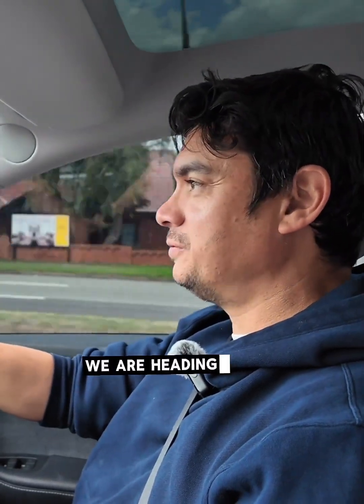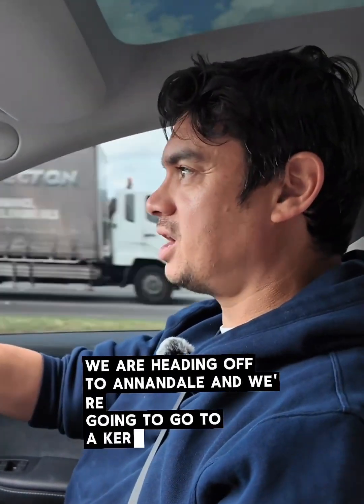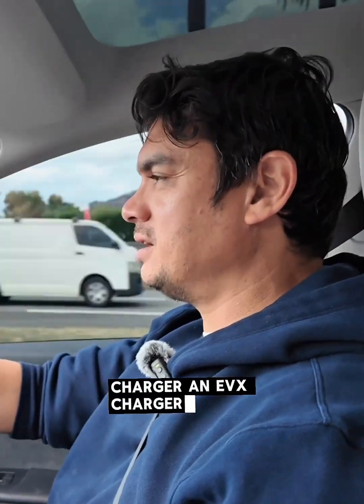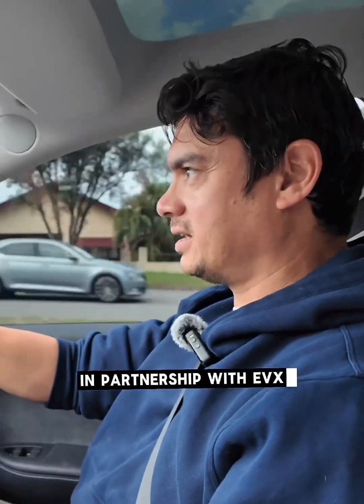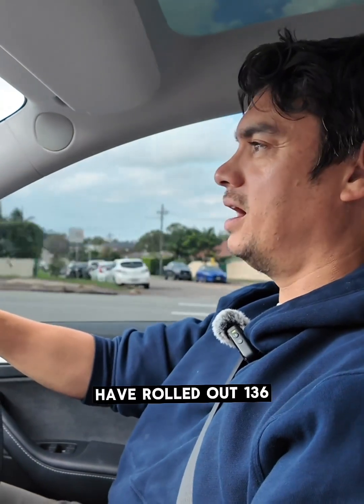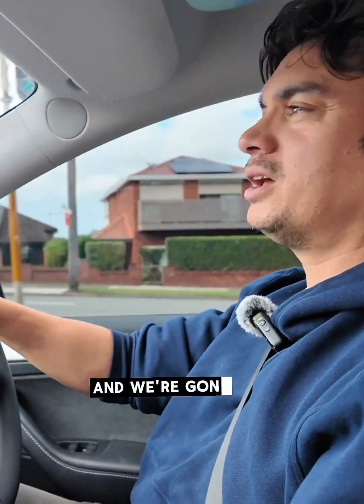We are heading off to Annandale to go to a curbside EVX charger. The Inner West Council, in partnership with EVX and the New South Wales government, have rolled out 136 curbside chargers over the last several months, and we're going to go check it out.